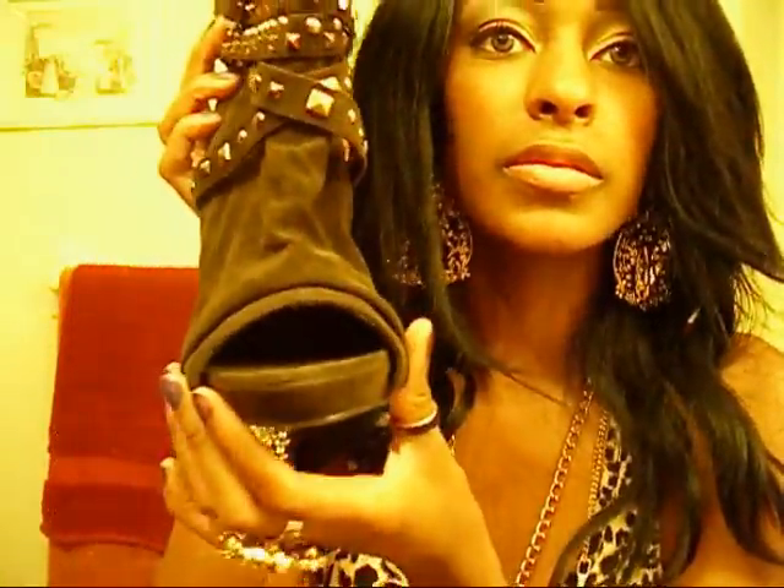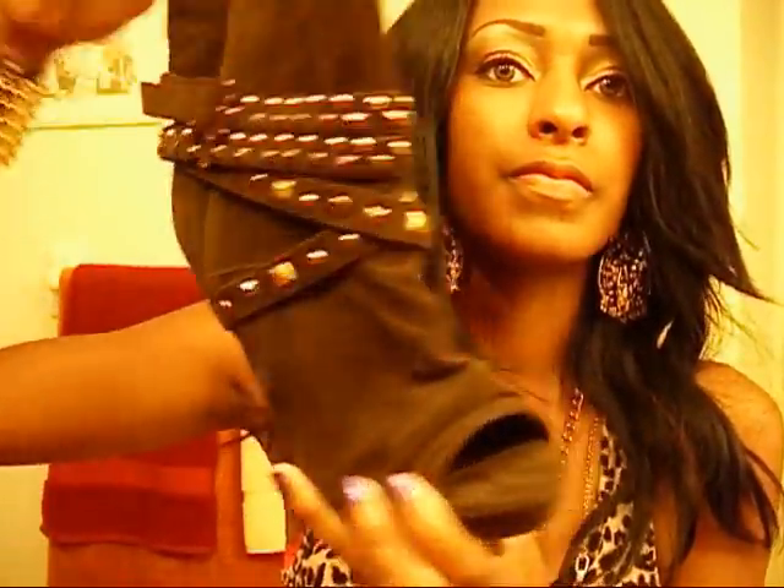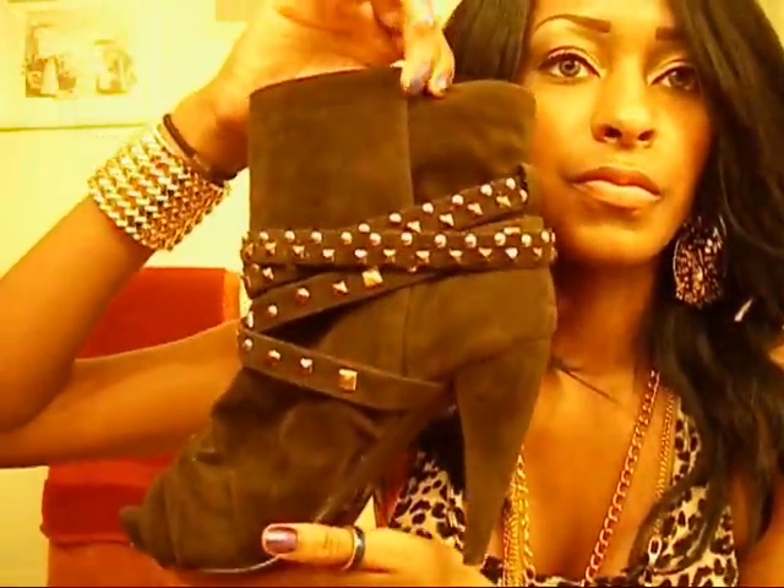And then the last thing I got are these boots, and they're an open toe. Hope you guys enjoyed my haul — comment, write, and subscribe.